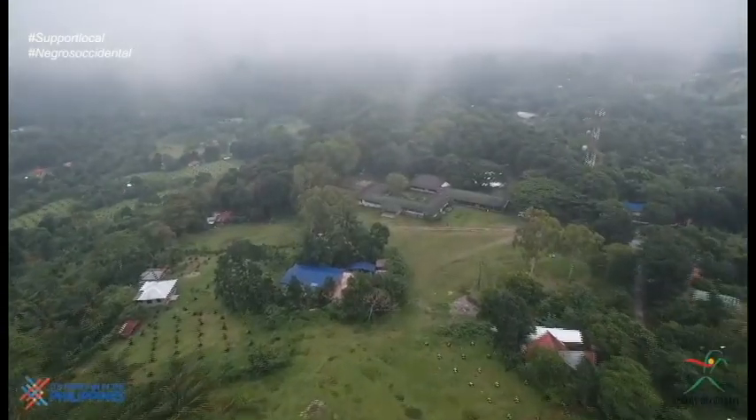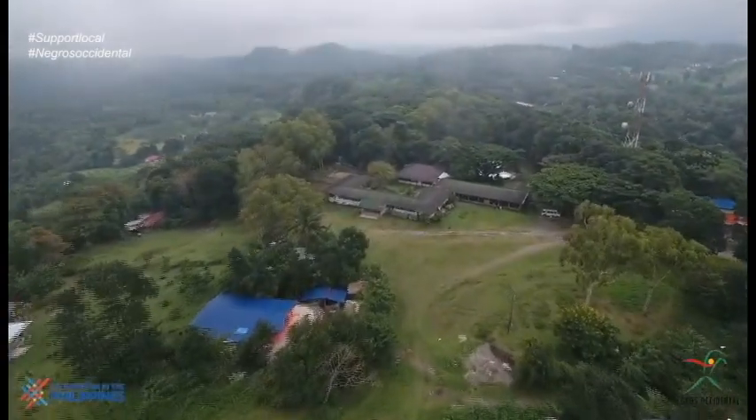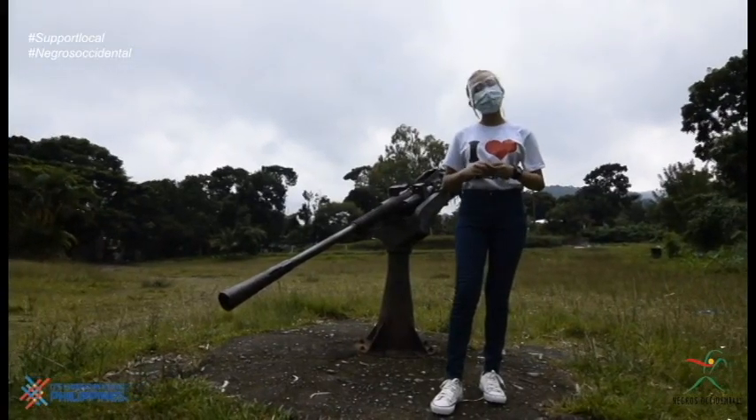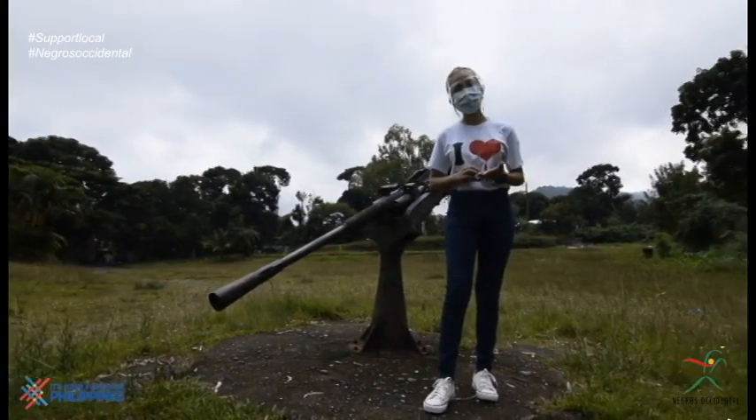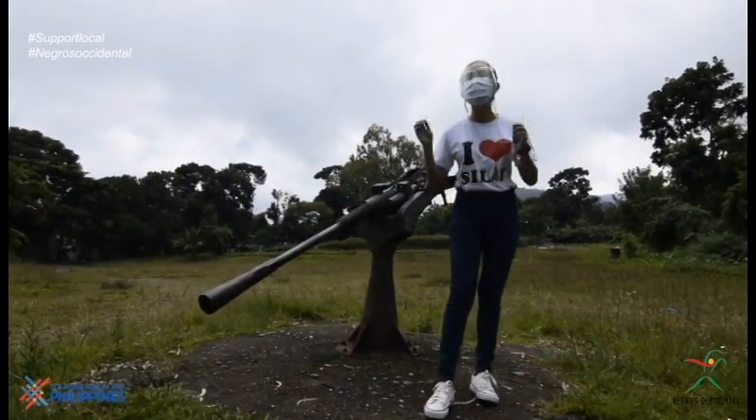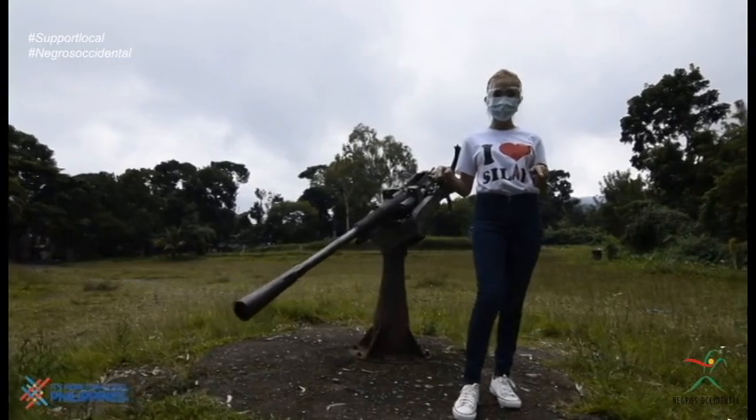This is the gateway to the North Negros Natural Park. Barangay Patag is the best place for hikers, as Pulang Tubig, Dumalabdab, Manipis Falls, and Pinagang Dagat are located here.